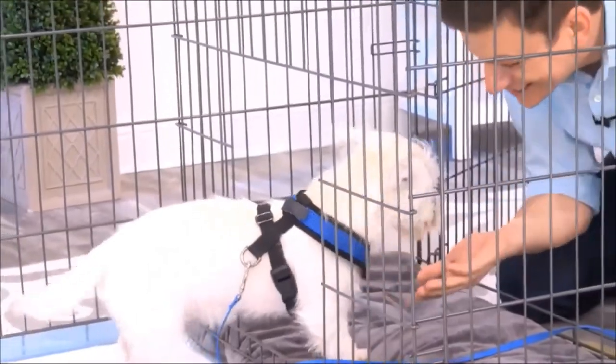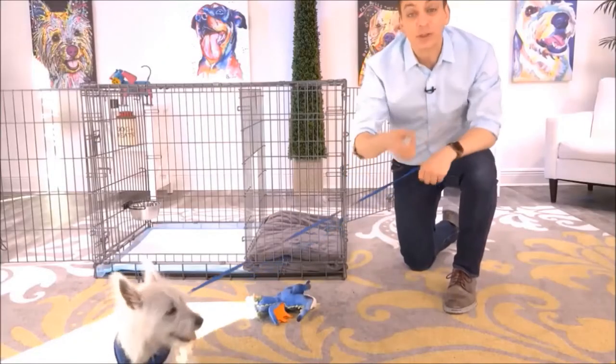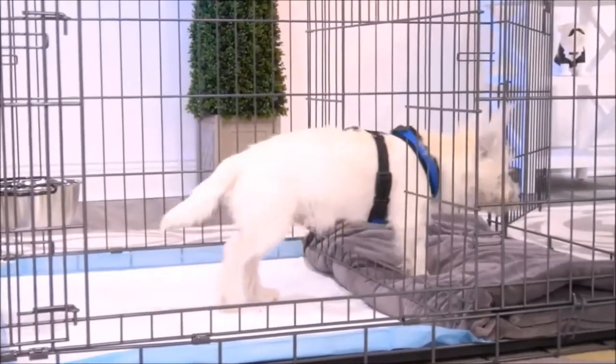Another way to use this is as an alternative bathroom for your dog. For times when the weather is really bad, you'll have a different place for them to go.